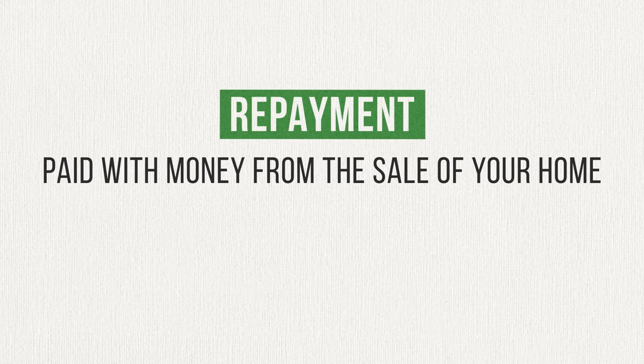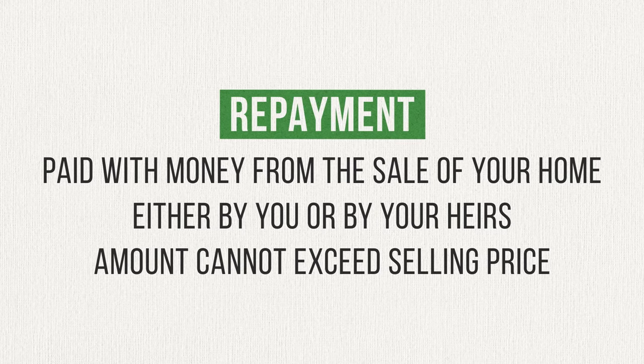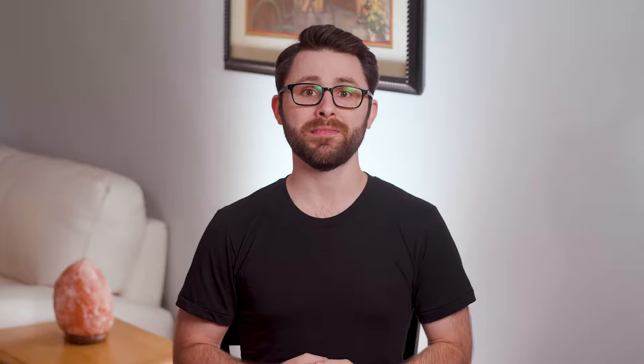Reverse mortgages are typically repaid with the proceeds from the sale of your home, either by you if you decide to sell, or by your heirs if you live in the home until you die. In either case, a reverse mortgage is a non-recourse loan — and this is a good thing. What it means is the maximum amount you or your heirs will need to pay the lender is the fair market value of your home. If the balance on the reverse mortgage happens to be more than the value of the home itself, that difference is covered by that special mortgage insurance policy you paid for. And if the home sells for more than the reverse mortgage amount, then you or your heirs get to keep the extra profits.